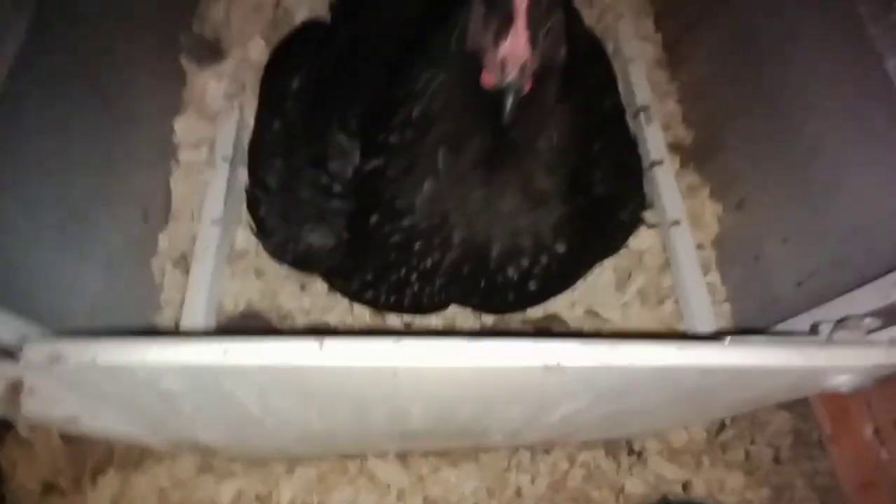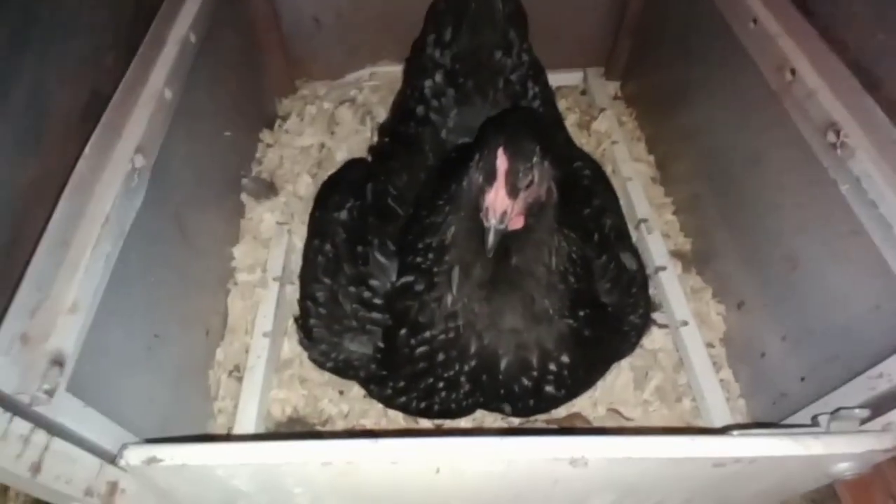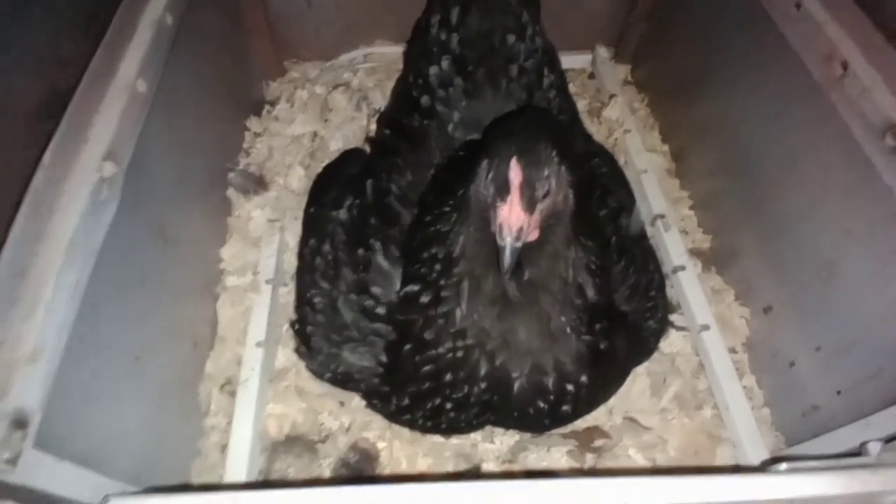Oh my gosh! There's definitely two white ones in there — one's here, one's there. Okay, I'm gonna leave her alone. Let her finish her job. I'll check her later today.